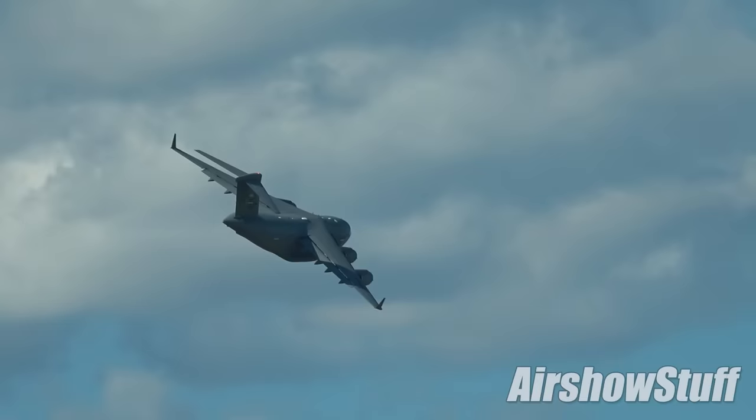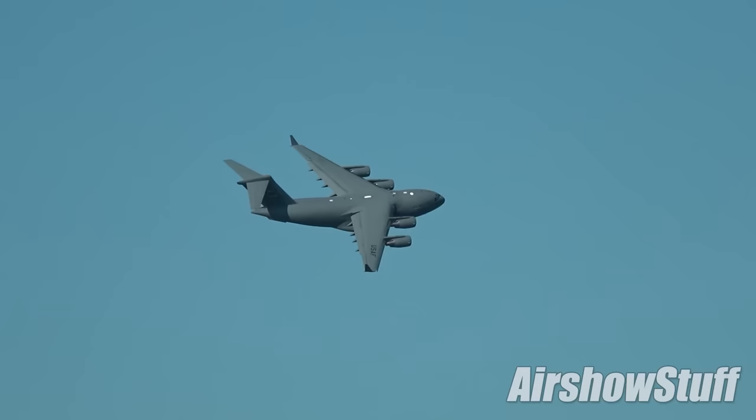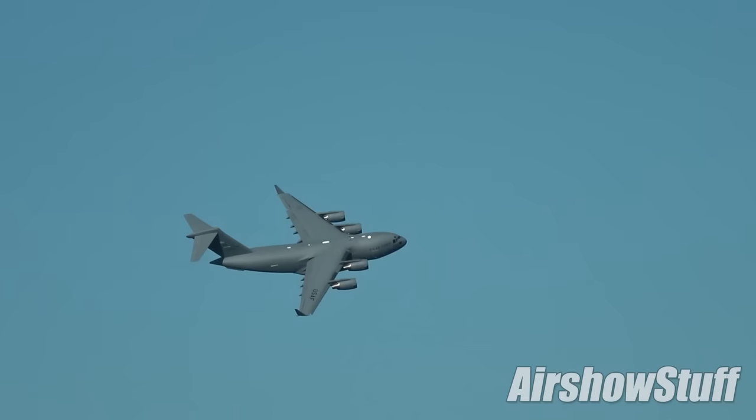That included a demonstration by the C-17 West Coast Demo Team. With more than 200 examples of the C-17 in US Air Force service, it's the backbone of the USA's heavy lift transport capability and has seen export success to seven other nations. This specific example comes from the 446th Airlift Wing at McChord Air Force Base in Washington State.